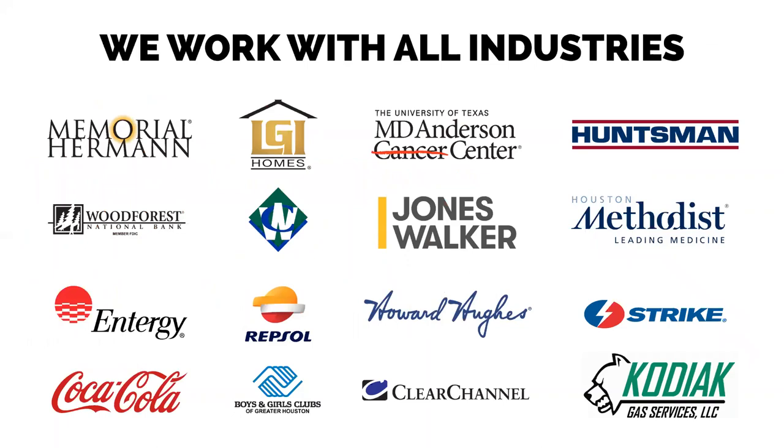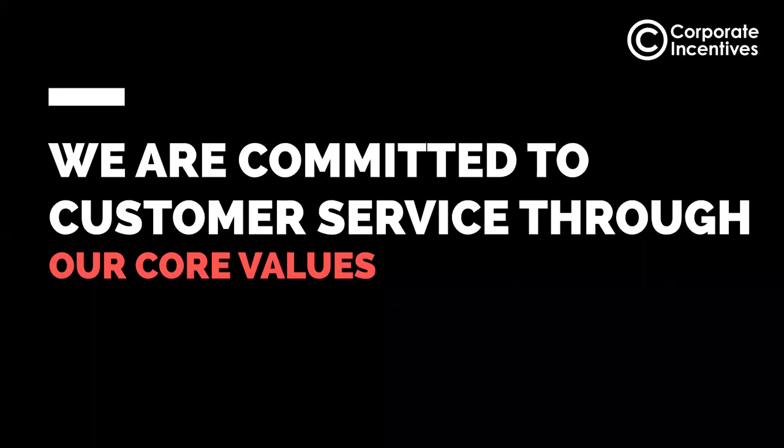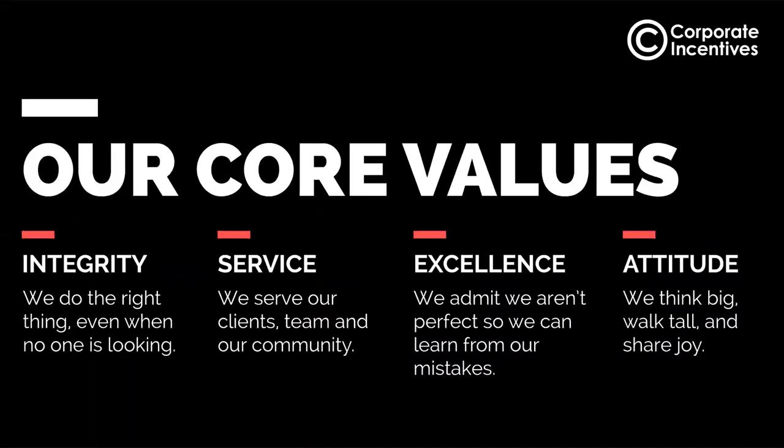This is a list of our clients — we're so fortunate to be in such a vibrant community with so many great companies and partners. To all of you who are customers of ours, thank you so much for all of your support over the years. We are committed to customer service through our core values. We operate with integrity. Service is the very highest priority for us. We admit we aren't perfect, but we do our best. And I think the most important one to me: we think big, we walk tall, and we share joy.